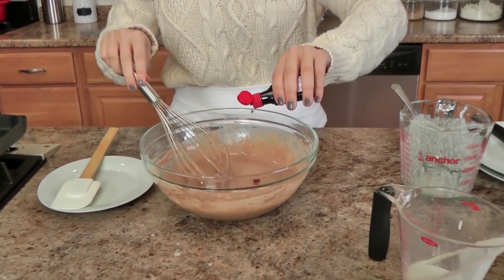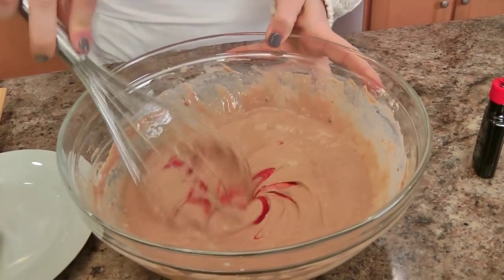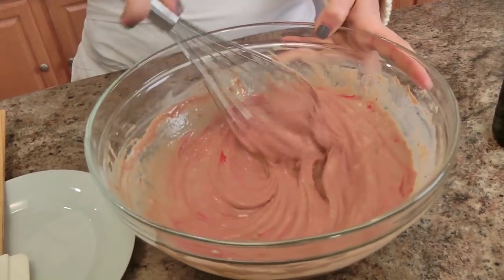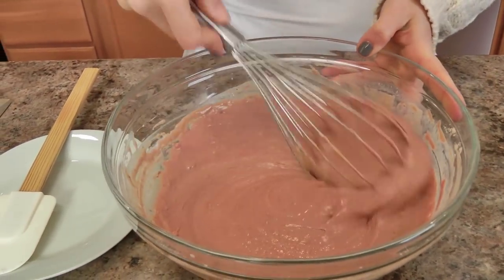If you don't want to bother with red food coloring, you don't have to — they will taste exactly the same. But we're going for that red velvet vibe, so I'm going to add some red food coloring to my red velvet pancakes. I just start with a little bit and get that mixed in, and then you just keep adding until you get the intense color that you desire.